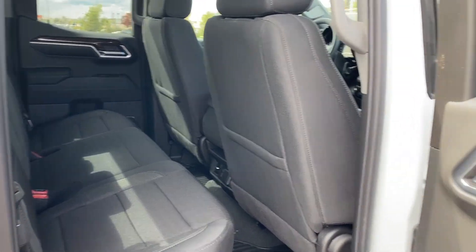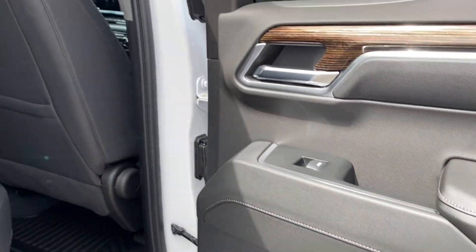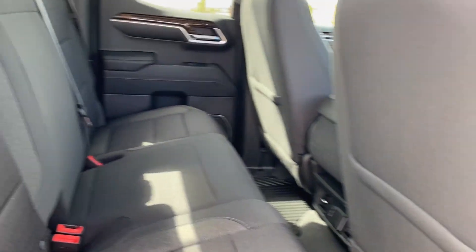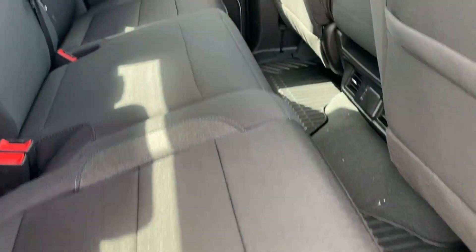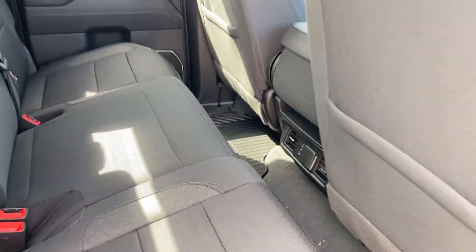Finally let's go ahead and take a look at the interior in the rear. You've got that same jet black finish that you had in the front, magazine holders on the backs of the seats, the same black cloth seating as well, and you can lift those up giving you more storage space in the back. On the back of the center console you're going to find a couple of outlets for the rear passengers to use.